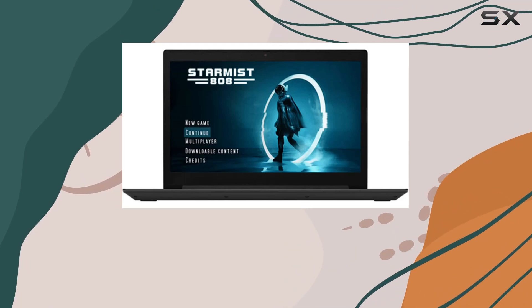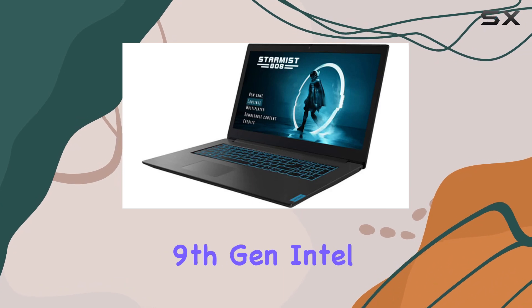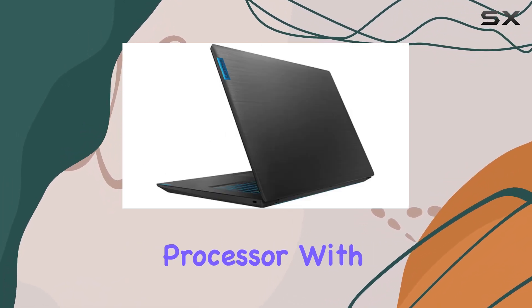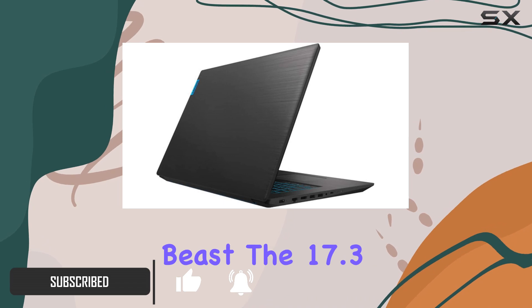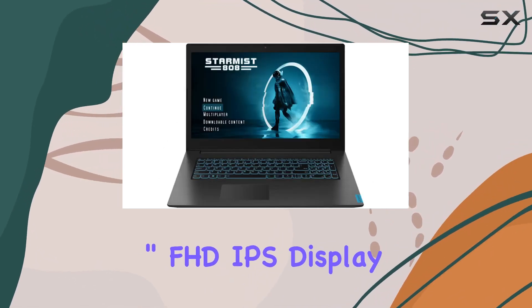Today we're diving into the Lenovo IdeaPad L340 gaming laptop, armed with the latest ninth-gen Intel hexa-core i7-9750H processor. With its powerful six-core, 12-way processing capability, this laptop is a performance beast.